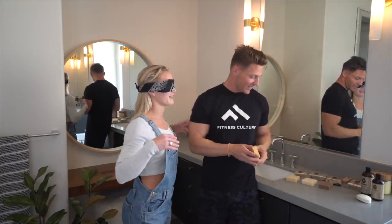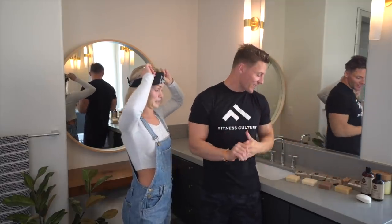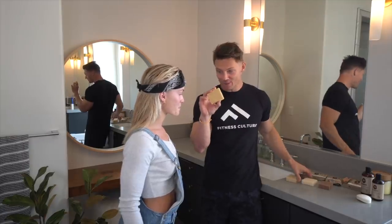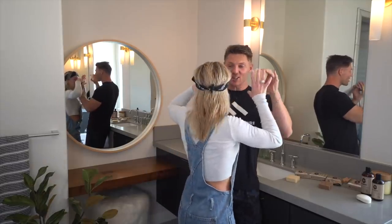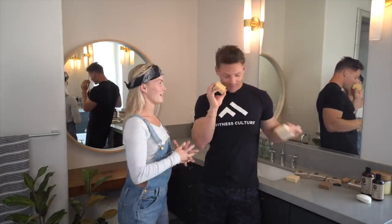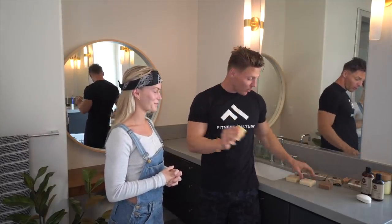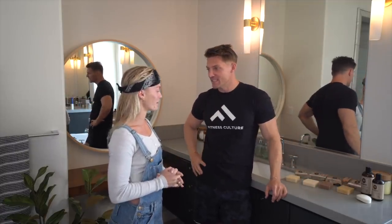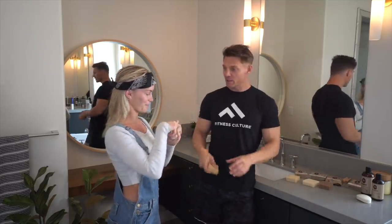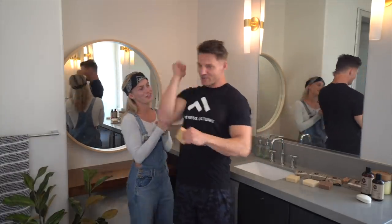The reveal: her favorite was Crisp IPA. I mixed up first and second place — I predicted Nautical Sage would be her top pick but she preferred Crisp IPA. She did well overall, and I'm confirmed to be showering with Crisp IPA. She confirms I don't smell, and I say that's probably because I keep clean.